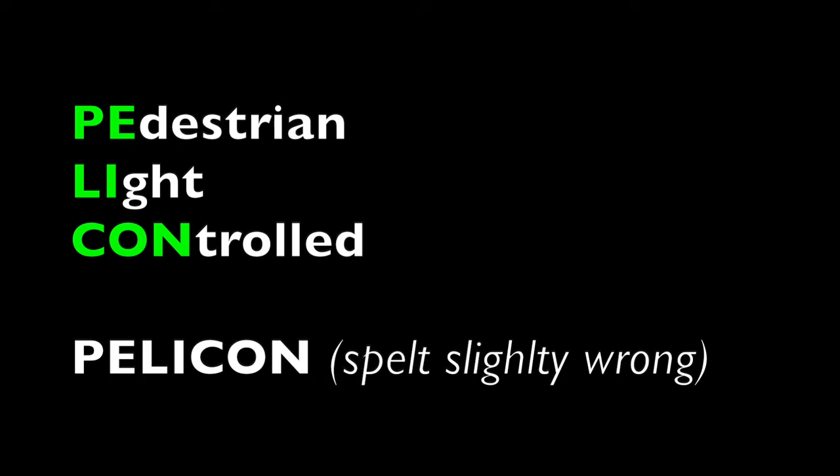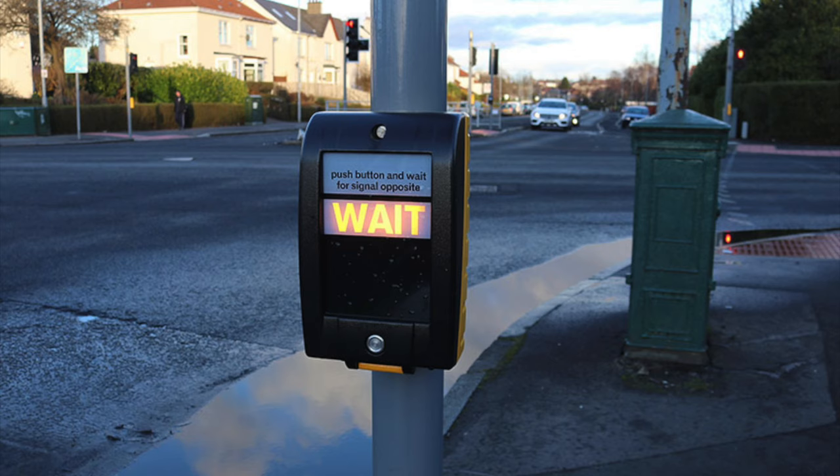A Pelican Crossing is a Pedestrian Light Controlled Crossing. If you take the first letters from those words, it becomes PELICAN — so like a pelican, just spelt slightly differently.